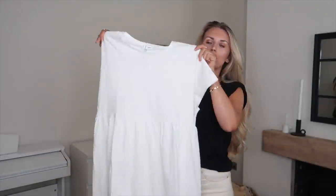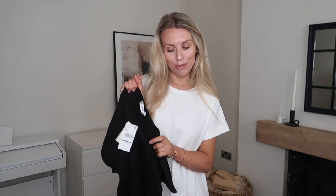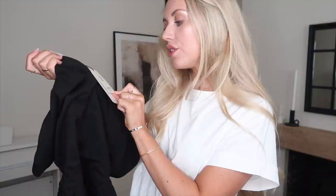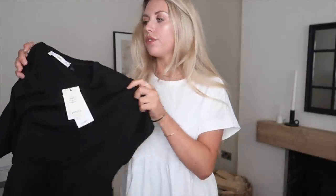Another item I got in two different colours — cream and black — is this very practical, everyday smock-style dress in a really soft cotton fabric. I am obsessed with this dress. I love the cap sleeve detail and it's a gorgeous length — a perfect throw-on dress for this time of year. I got it in black as well. It's £15.99 and it's actually part of the Committed range, made from 100% organic cotton.